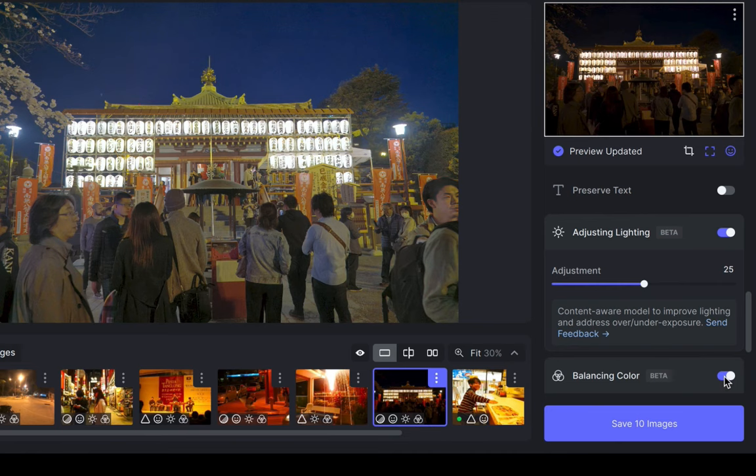The final improvement, and the one which will be the main reason to consider upgrading to version 2, is its superior denoising performance. So let's watch a slideshow comparison, and at the end I'll tell you whether Photo AI 2 is worth the upgrade.